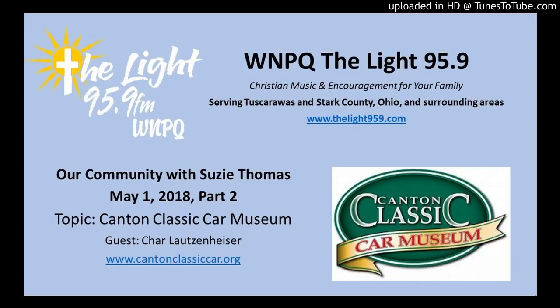Even if you're not from Canton, you have to appreciate what Canton had and that they had the ability to buy something and manufacture something like that. And it's the only one. The only one. Very, very cool.